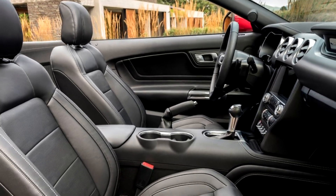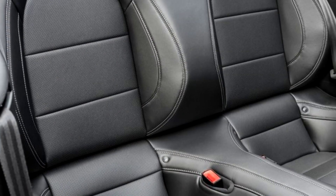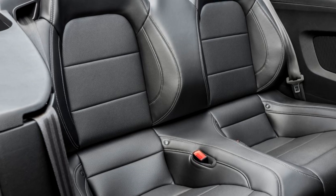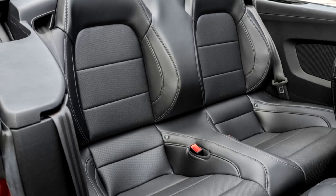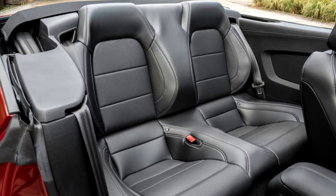Leather-trimmed, heated and cooled seats, and a heated steering wheel are also offered across the lineup for the first time for ultimate comfort. Right-hand drive customers can now also opt for the leather Recaro racing seat option in ebony black leather.